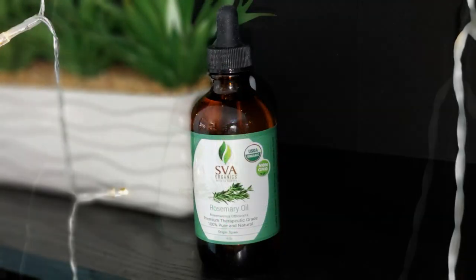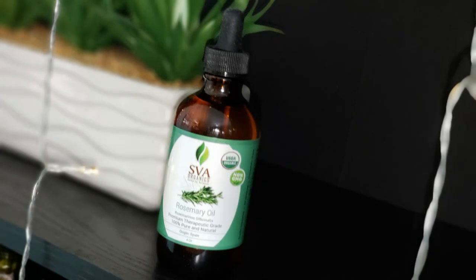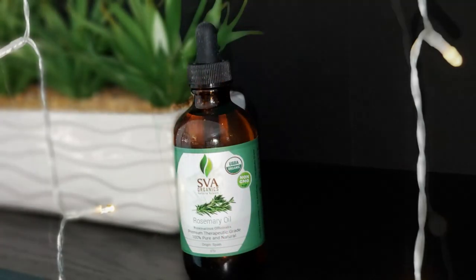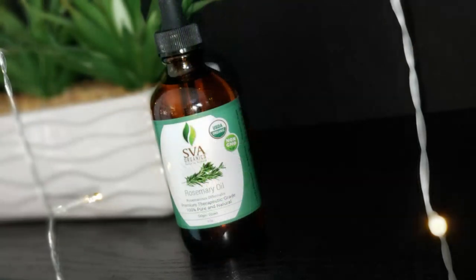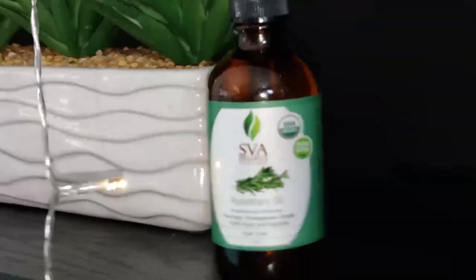Just a few safety notes: you can use rosemary oil on children ten and up. If you're pregnant or breastfeeding, do not use rosemary oil at all. As for your pets, it is not safe for dogs or cats, so make sure they clear the room if you're using it for aromatherapy.